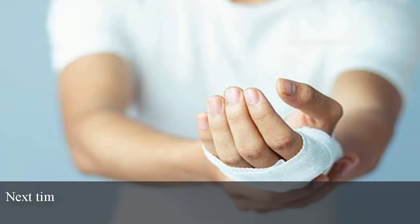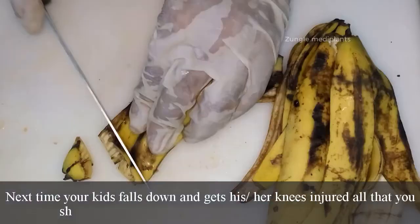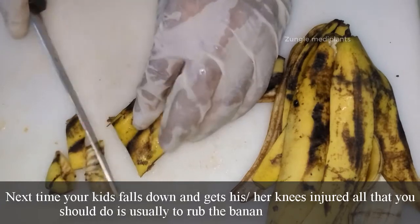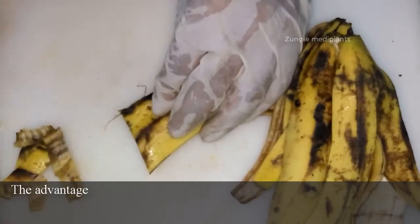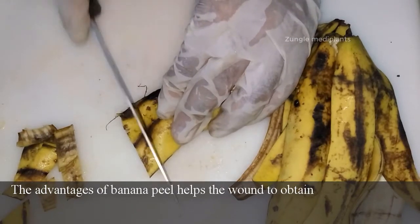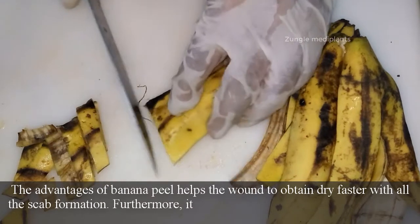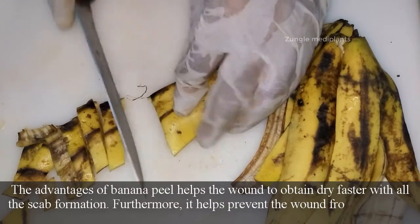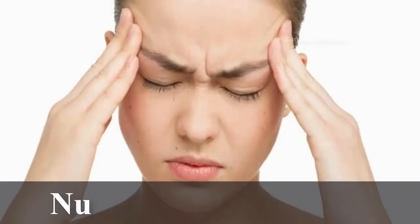Number 5: Wounds. Next time your child falls down and gets their knees injured, all you need to do is rub a banana peel on the area. The benefits of banana peel help the wound dry faster with scab formation. Furthermore, it helps prevent the wound from leaving a scar.